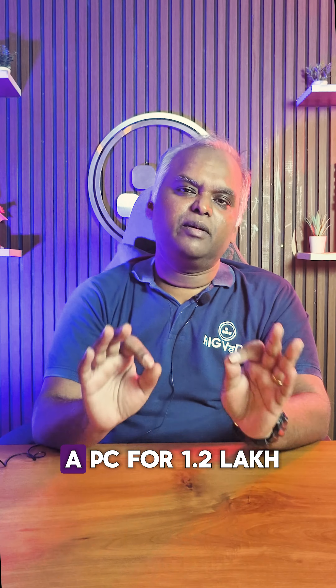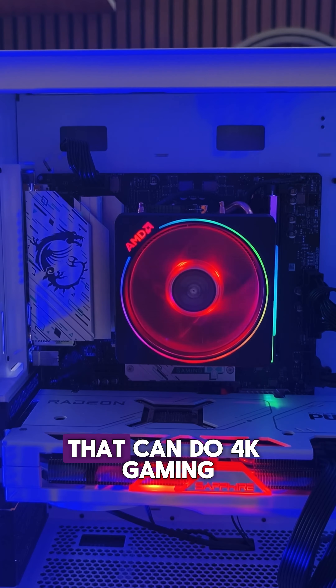Hello gamers, today's challenge is to build a PC for 1.2 lakh that can do 4K gaming.